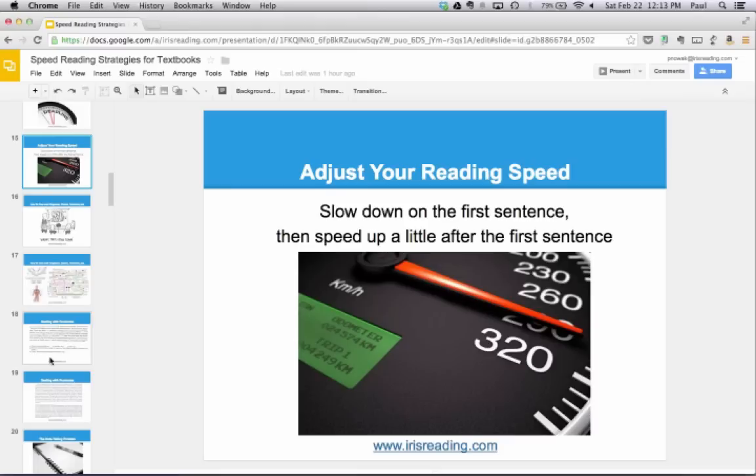After the first sentence tells you the main idea, they start giving you details. So you slow down a little on the first sentence, then try to take that main idea and run with it. When I say slow down, I don't mean extremely slow — I mean going carefully. And when I say speed up, I don't mean ridiculously fast — just a little bit faster, like when you're in a car and you accelerate. You'll accelerate when there's no traffic and decelerate when there is traffic. Do the same with your reading.